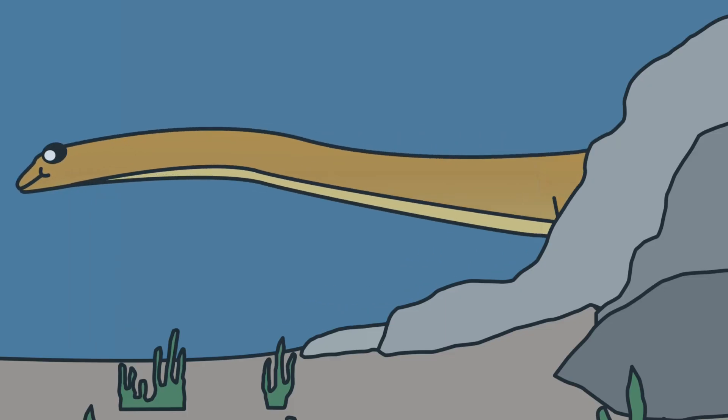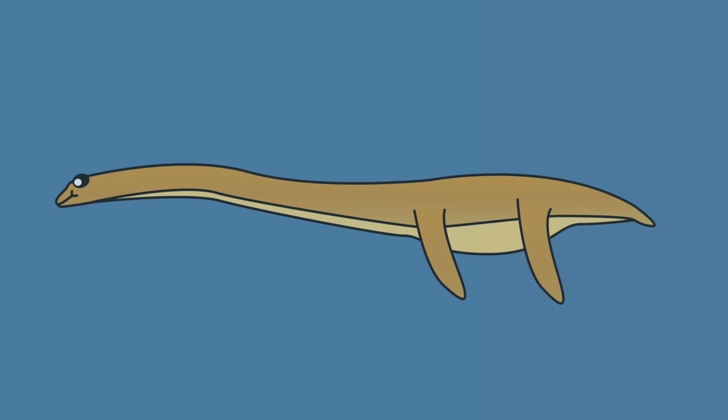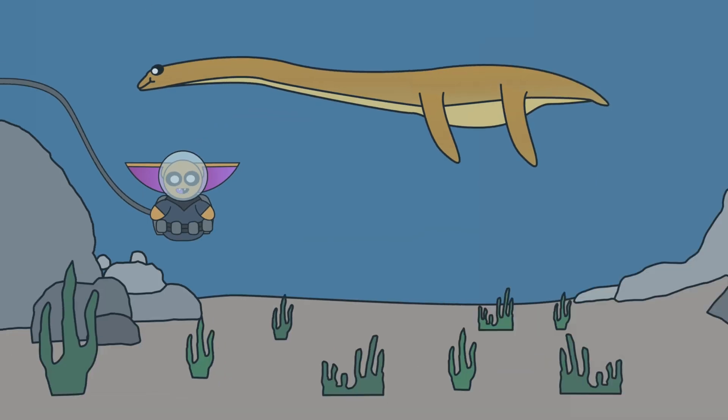Hey everyone! Today, I want to talk about one of history's most famous reptiles. It's called the Plesiosaur, an iconic predator from the Mesozoic era, who, let's just be honest, really needs no introduction.